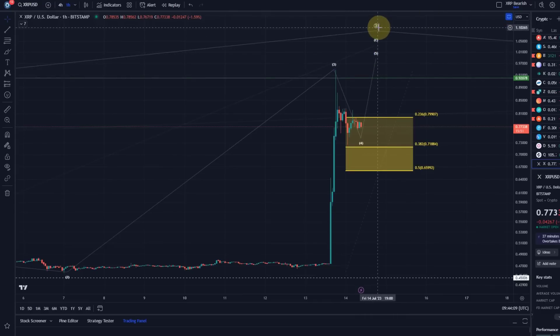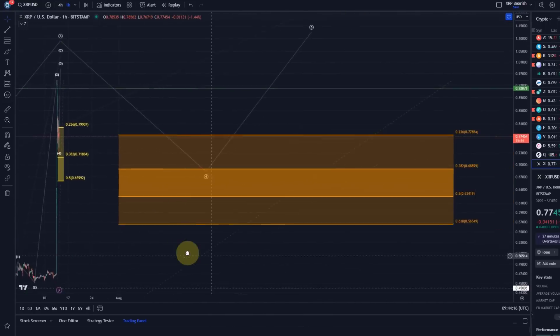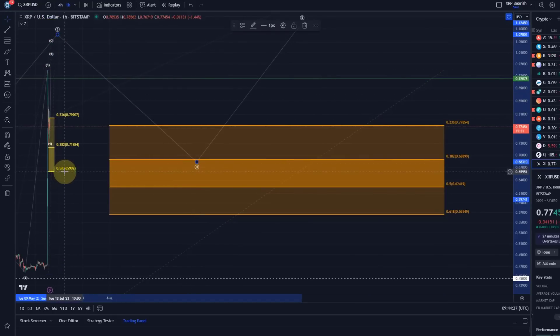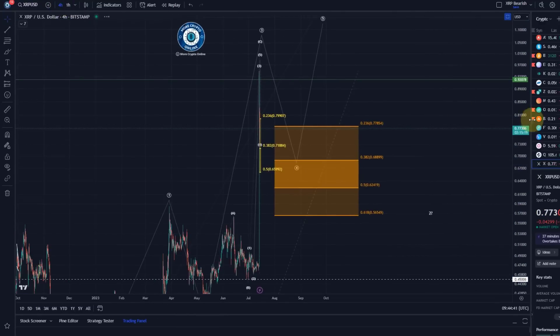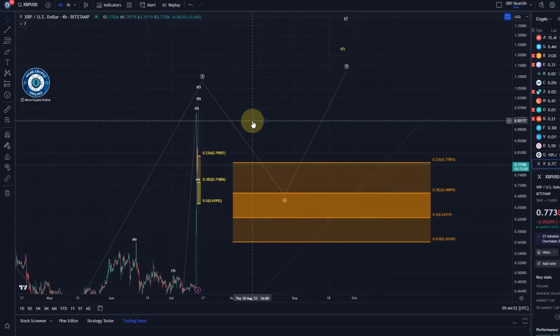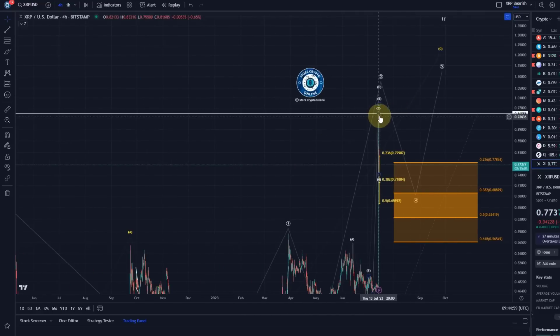As long as the 50% retracement level is holding, another wave up could occur in wave five of C of three. Once we get this third wave complete, we can look forward to a pullback in wave four. That larger wave four support area is always measured against the high of the previous wave, so if the third wave goes any higher - anticipated as long as we're holding 65.99 cents - we'll have to adjust that support area. If we get a breakout above 95 cents, which is yesterday's swing high and the relevant breakout point, that would be a break above yesterday's high.